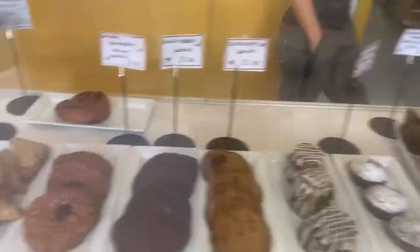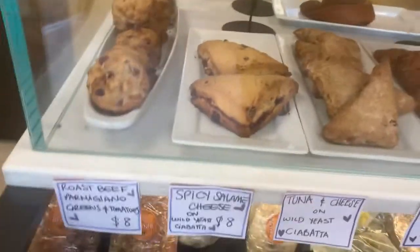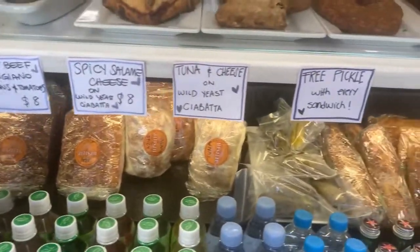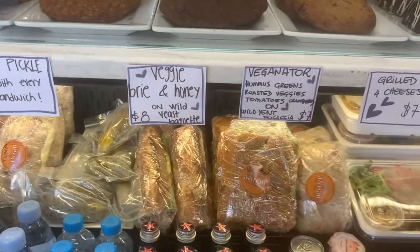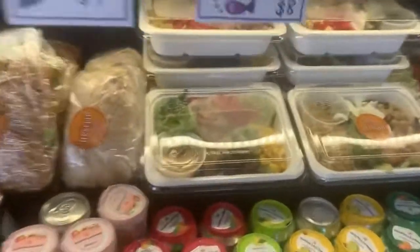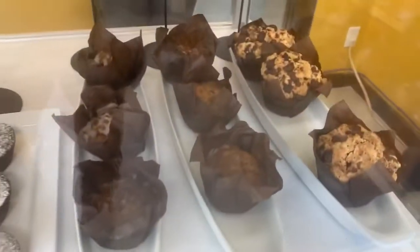The sandwiches are down here — roast beef, tuna and cheese. Three pickles on every sandwich. And they've got little meals down here too, and some muffins.